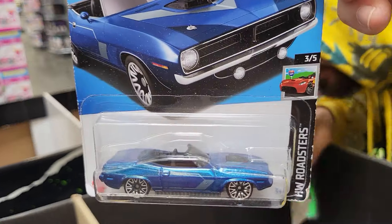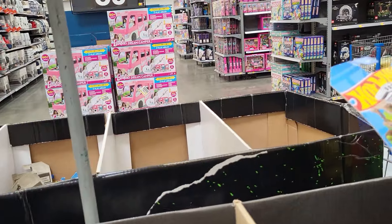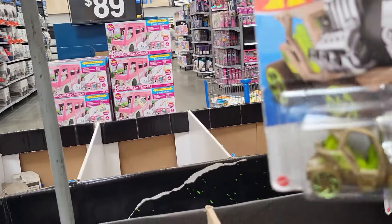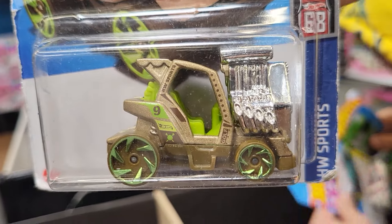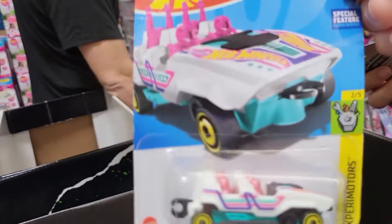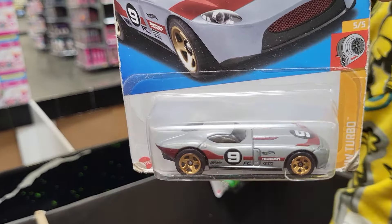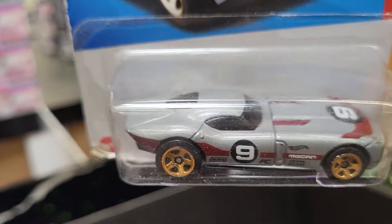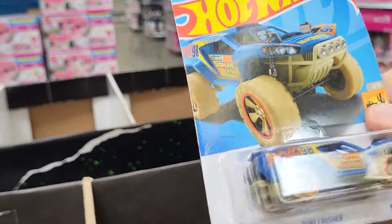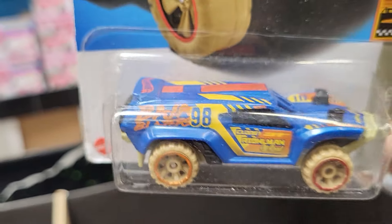This one is 20 of 250, it is an HW Roadster, and there are five different kinds. This one is 43 of 250, there are five different kinds, it says HW Sports. This one is 48 of 250, there are five different kinds of Xperia Motors. And this is 165 of 250, this is HW Turbo, five different kinds. This one is 182 of 250, Baja Blazers — it says there are 10 different ones of this one.